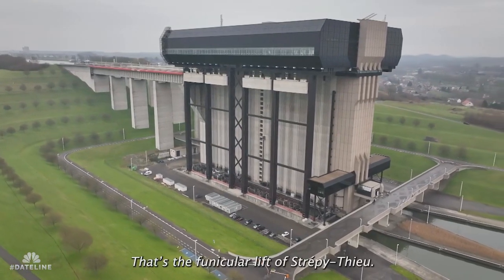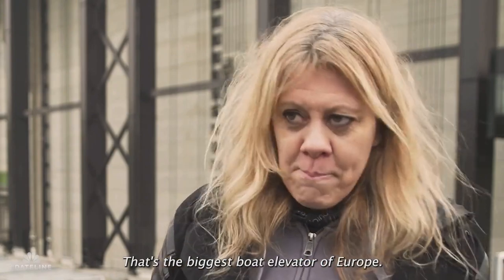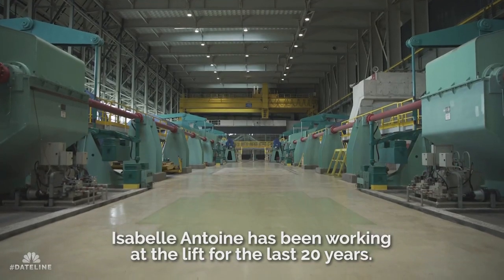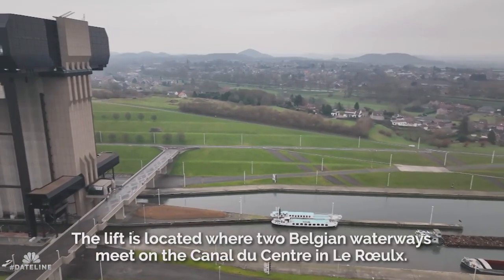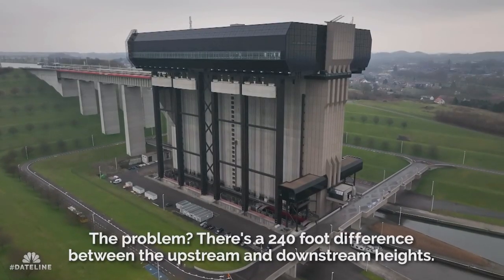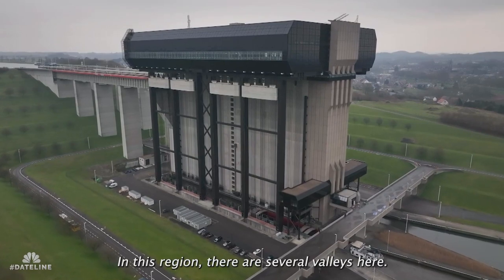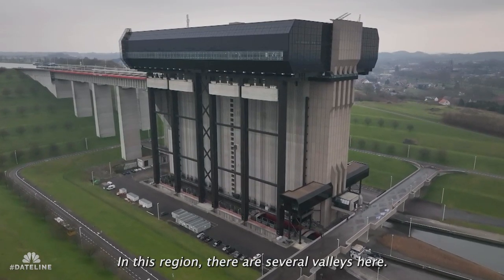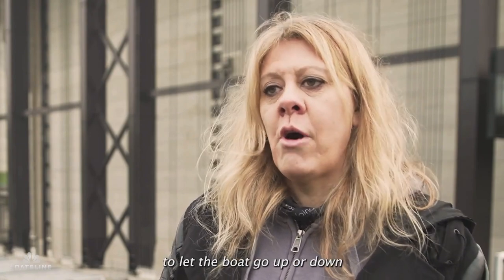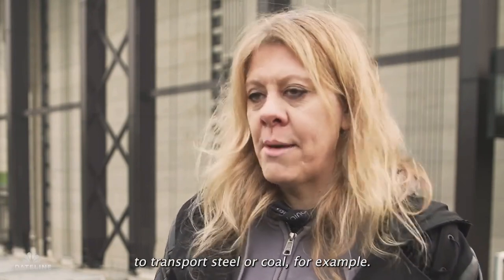That's the funicular lift of Strepitieux. That's the biggest boat elevator of Europe. In this region, there are several valleys, and we had to build an elevator to let the boats go up or down to transport steel or coal, for example.